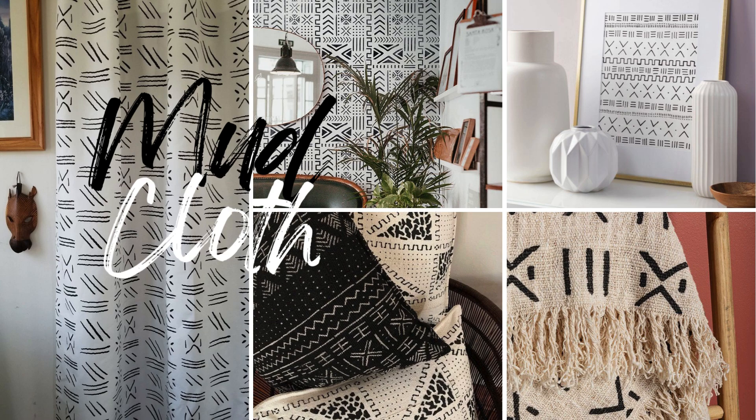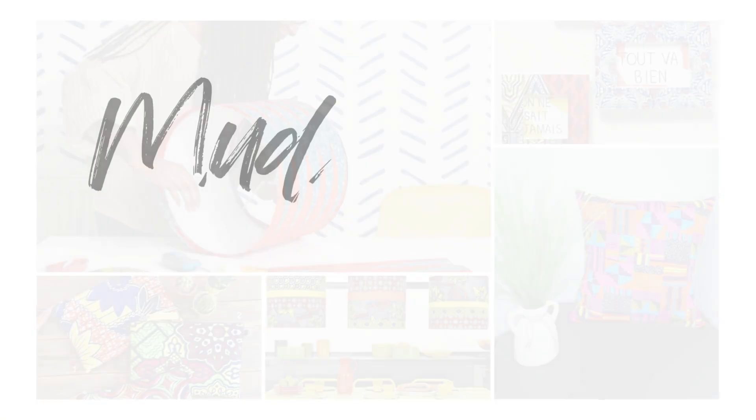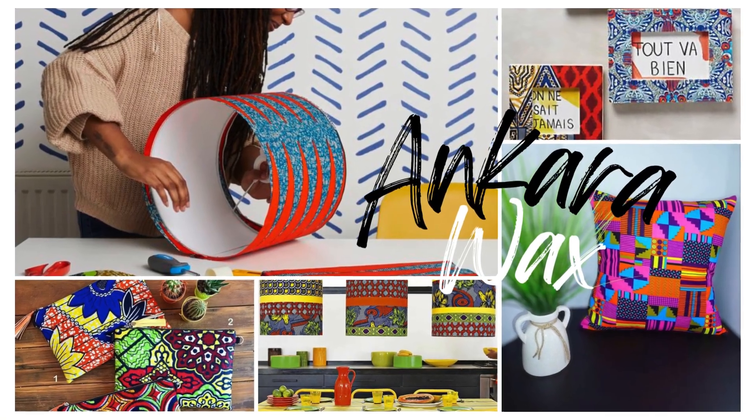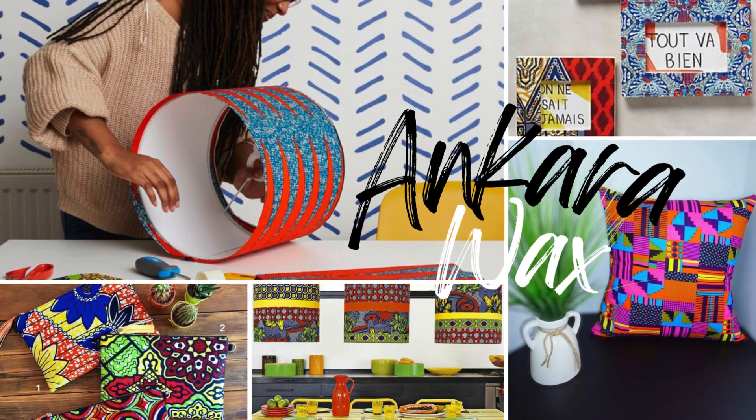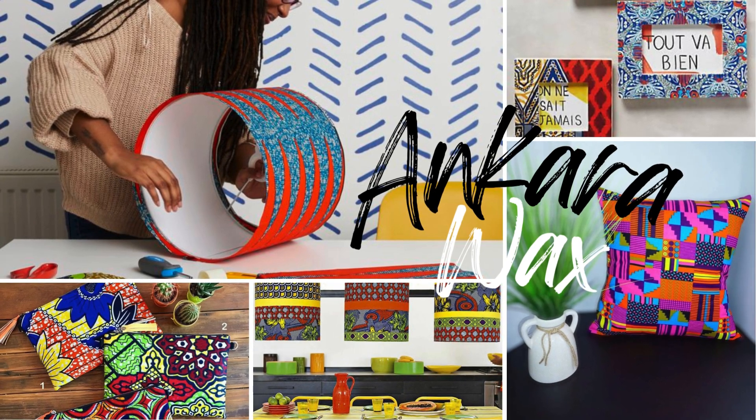The beauty of Afrofusion textiles lies in their versatility. You can use them as throws, curtains, or even framed wall art. And don't be afraid to mix and match patterns, because Afrofusion thrives on the unexpected.